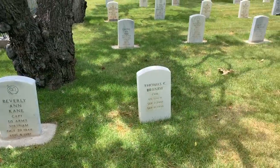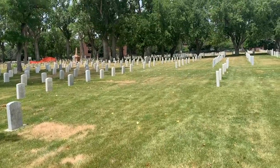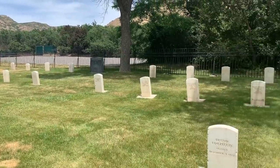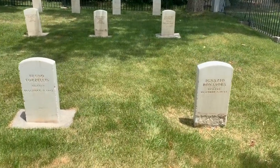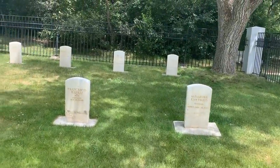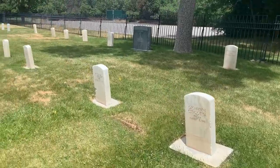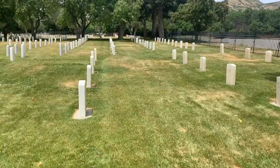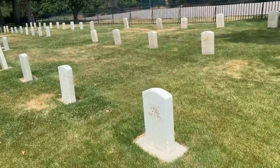This is the Fort Douglas Cemetery, where the grand majority of internments are U.S. Army veterans and their family members. However, POWs who passed away at Fort Douglas — both in World War I and World War II — as well as those from the Salina, Utah POW camp, are buried here too. Here we have the Italian section, and then the German section from World War II, including the nine victims of Bartucci's spree shooting on July 8th, 1945.